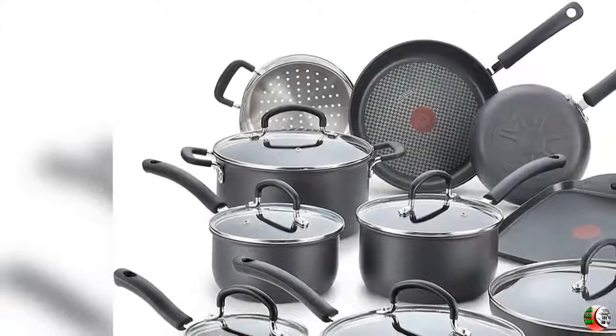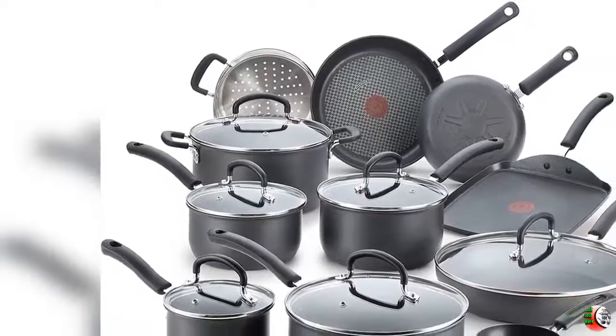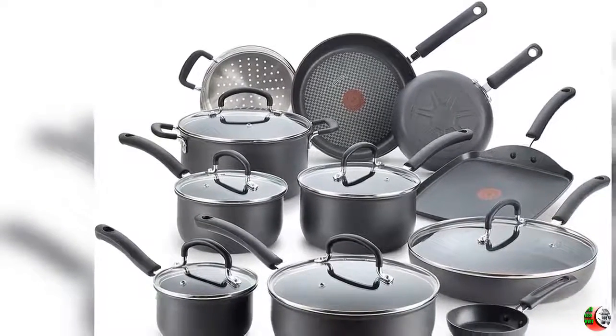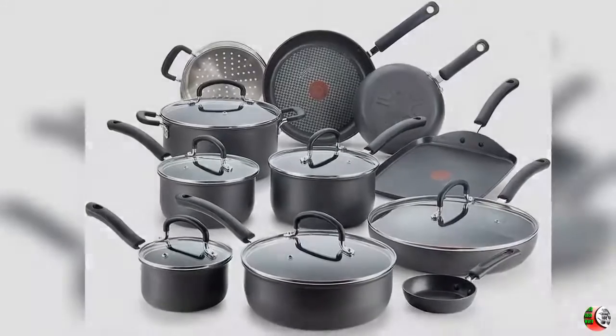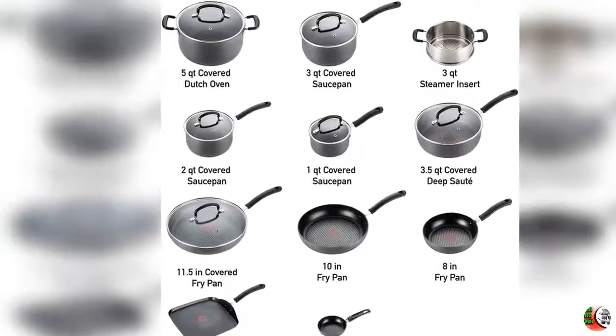Welcome to our channel The Climax International. Product details: Name — T-Fal 765SH Ultimate Hard Anodized Nonstick 17-Piece Cookware Set, Black.